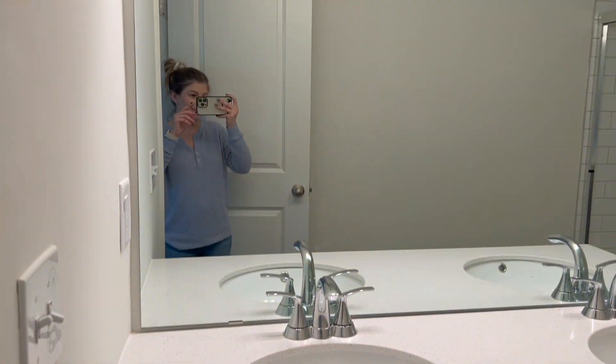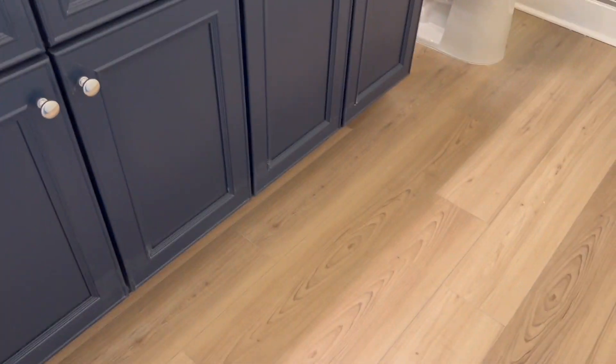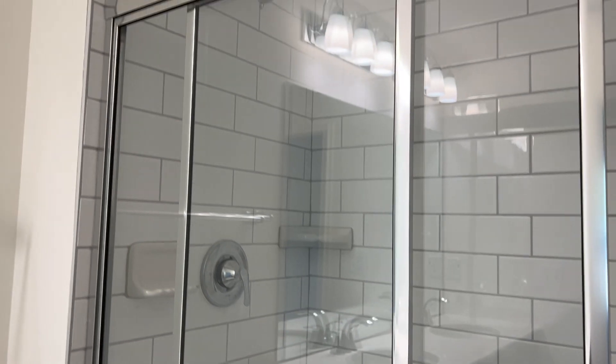Over here is my bathroom. Again, the blue cabinets — matching floors like downstairs — two sinks, and then a huge walk-in shower with this really pretty white subway tile. I'm so excited, you guys!